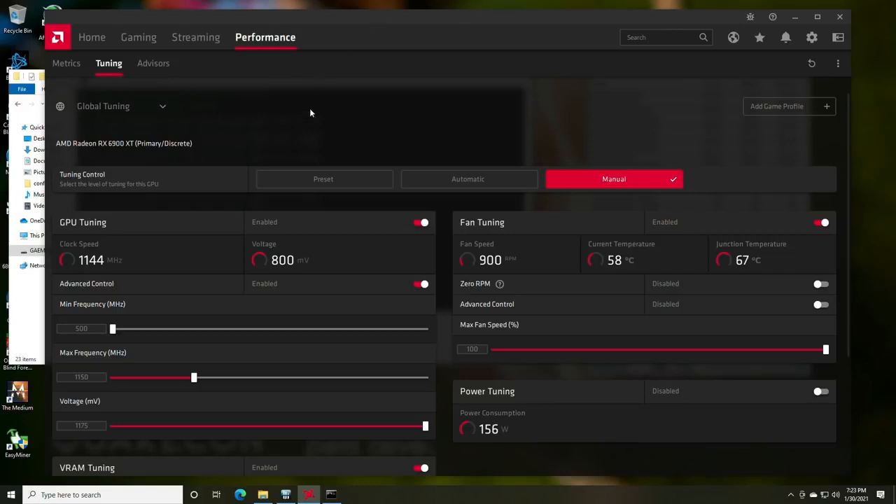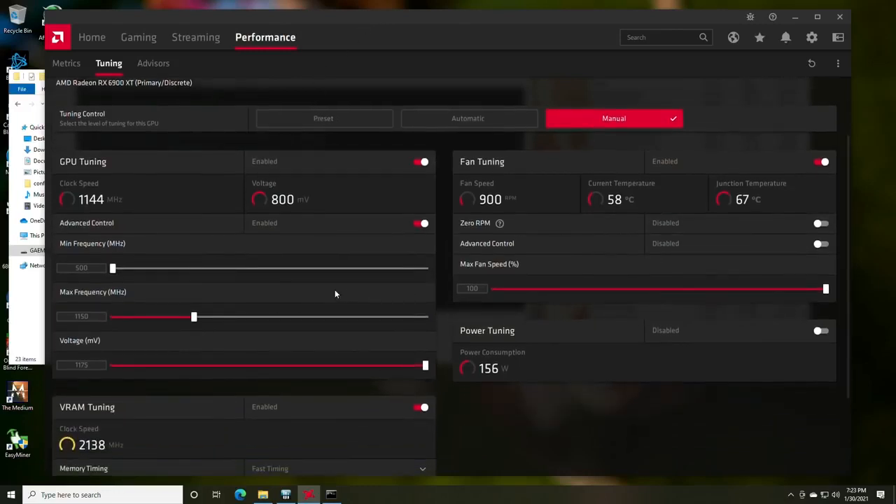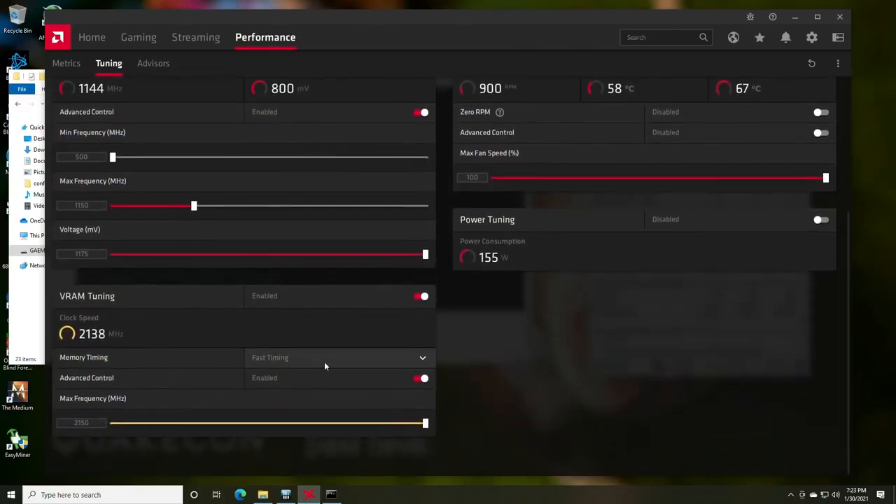The slider won't go below 800 mV without modding the power play tables, which we will be doing. We have the fan speed turned on, and we are using fast timing on the memory. We're able to take the memory slider up to 2150 MHz with no problem. We're going to modify the power play tables to allow us to overclock the memory even further and see if we can squeeze out more hash rate.